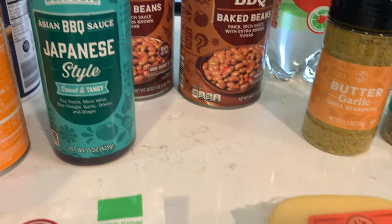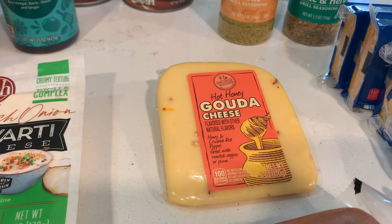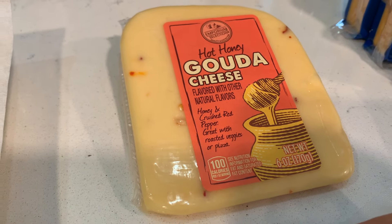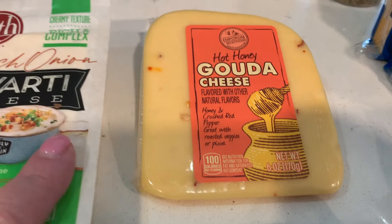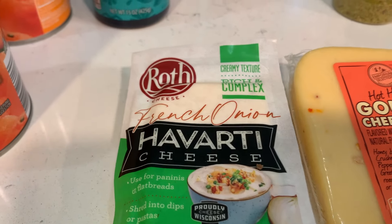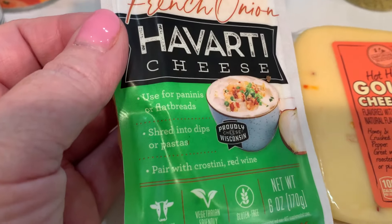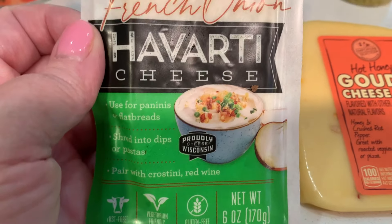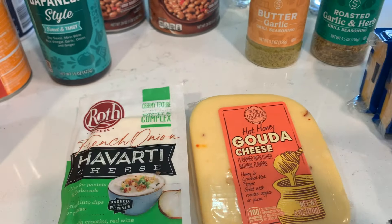They have lots of different kinds of cheeses right now that are new, so I went with this hot honey gouda — oh, that sounds so good! It says honey and crushed red pepper, great with roasted veggies or pizza. That would be really good — I think it would make a yummy grilled cheese. Then I love havarti; it's one of my favorite cheeses ever. I went with this French onion havarti — good for paninis or flatbreads, shrimp dips or pasta, or paired with crostini and red wine. Yum!